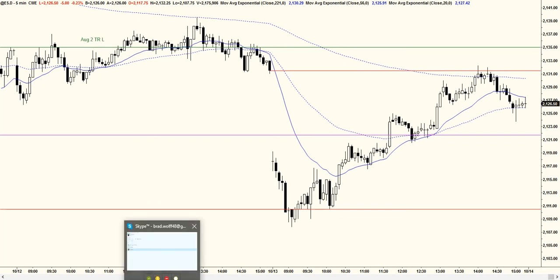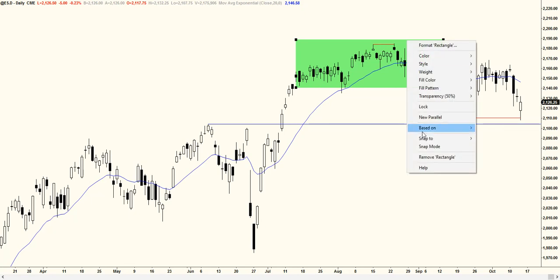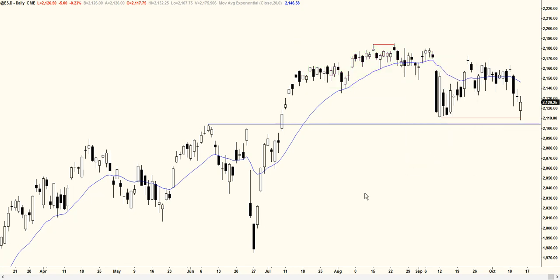Before I start today's video, I want to talk about the daily chart. As you can see, this happens a lot — we had a small double top and a tight trading range right through here. We see we got a double top, and a lot of times when you get double tops and tight trading ranges, maybe 50% of the time, they can lead to a big reversal.